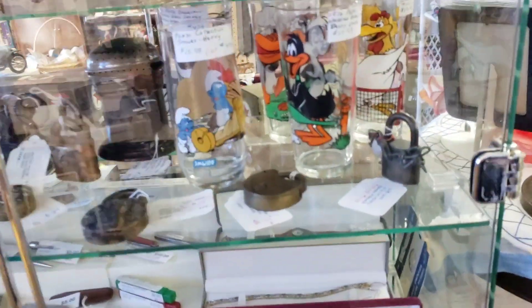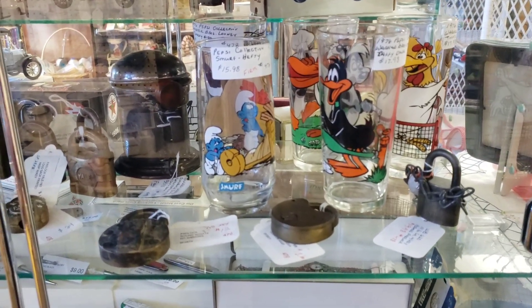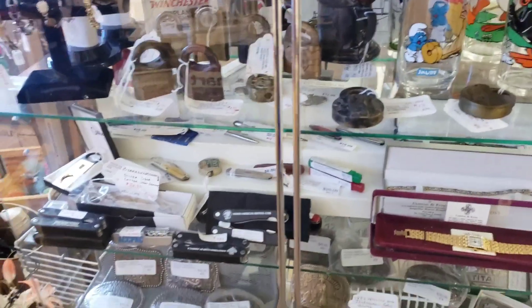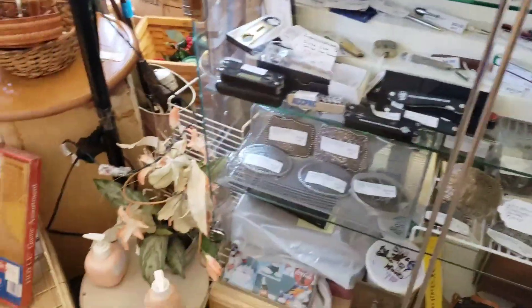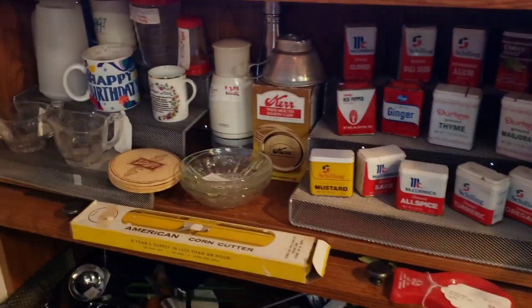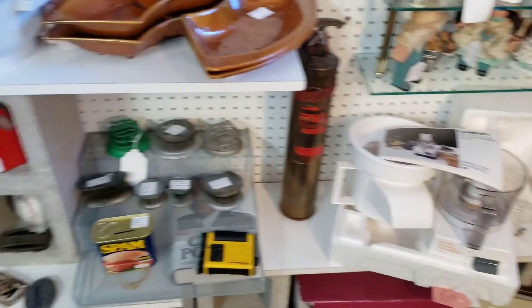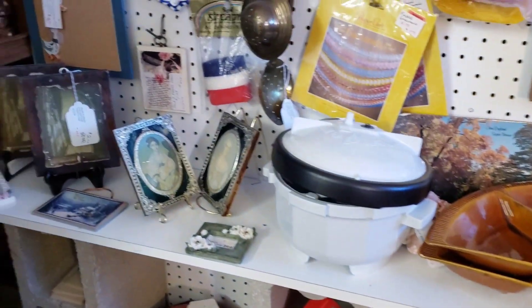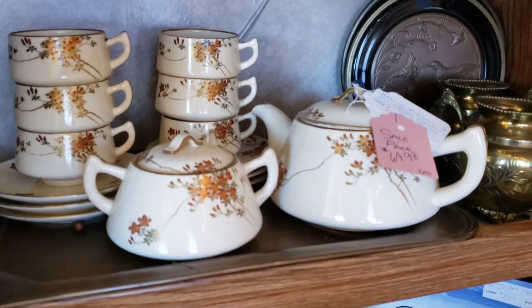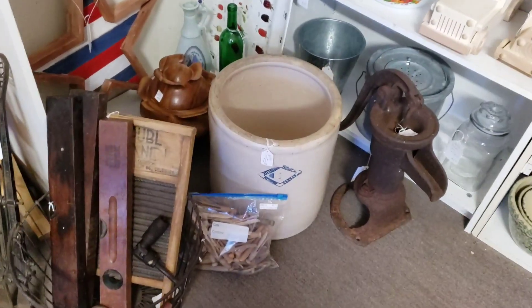This case here has some Looney Tunes and Smurfs collector's glasses — I think they had about fifteen dollars a piece on those. I've got kind of an eclectic little booth here. I probably saw in that case different locks and watches and belt buckles and such, and a collection there of different Old Spice tins. Cool little Japanese tea set there — I don't think it had the creamer with it though. Some good farmhouse stuff there.